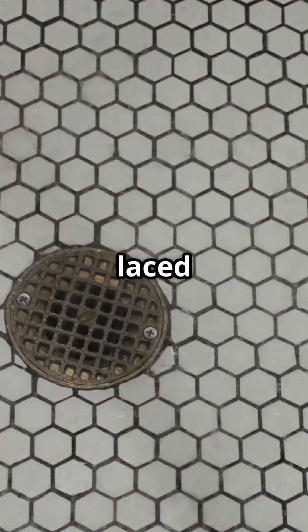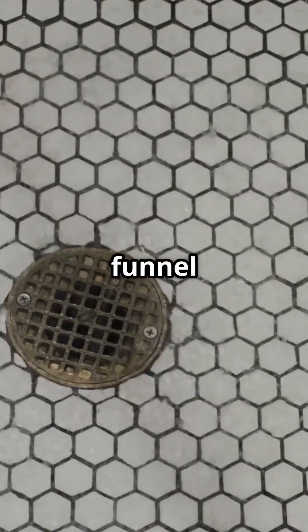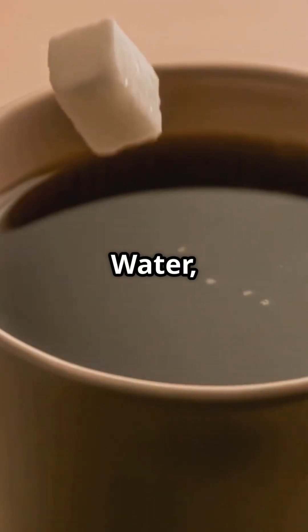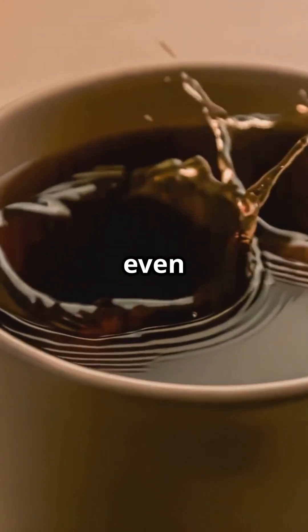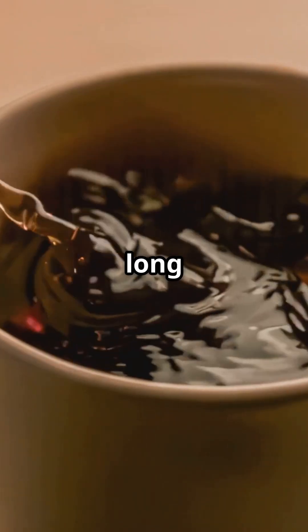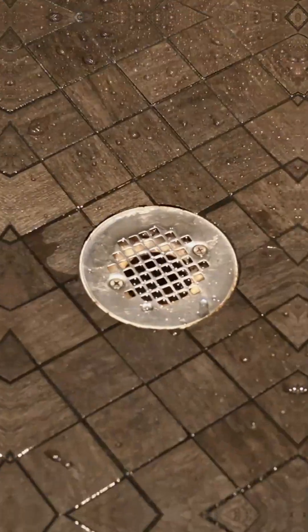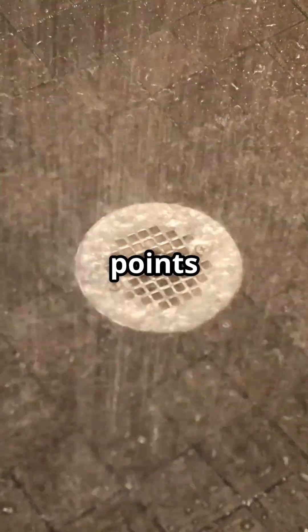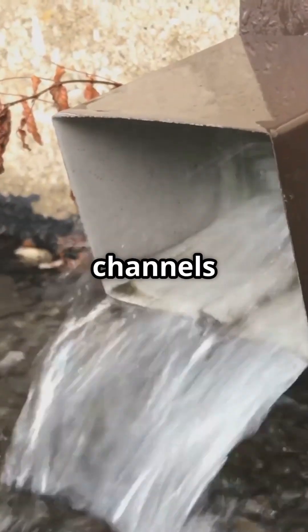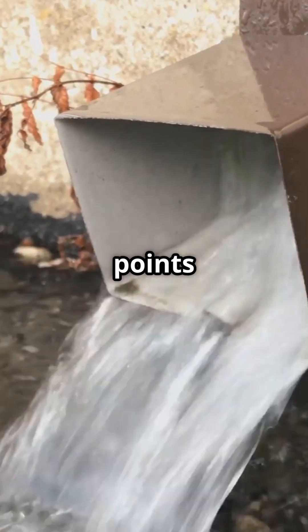Every panel is laced with tiny grooves and holes designed to funnel liquids away from the electronics below. Water, coffee, even condensation — everything gets quietly redirected long before it becomes a problem. Each section of floor has low points that act like gutters, channeling any fluid into drain paths.